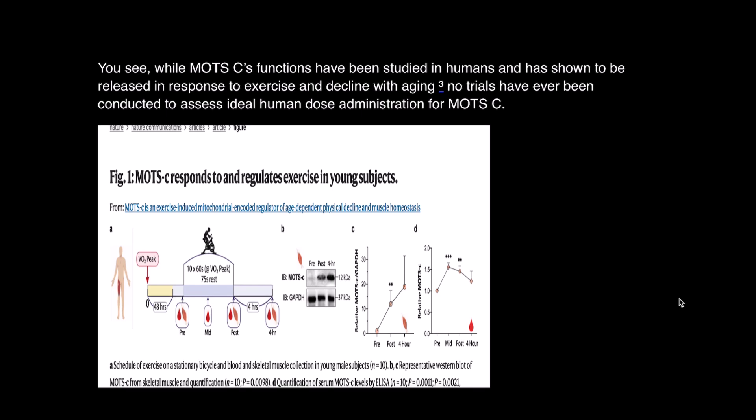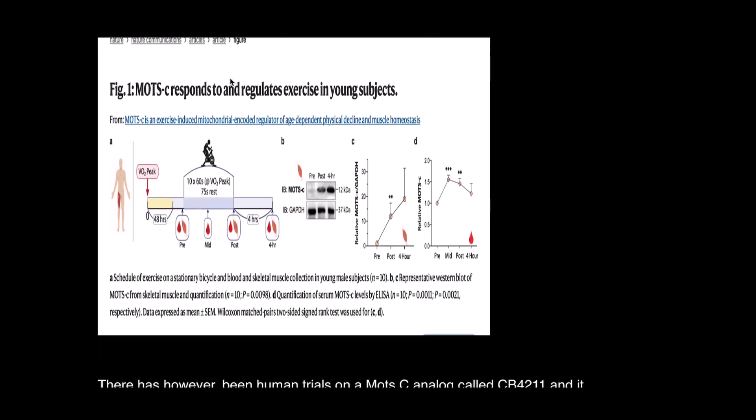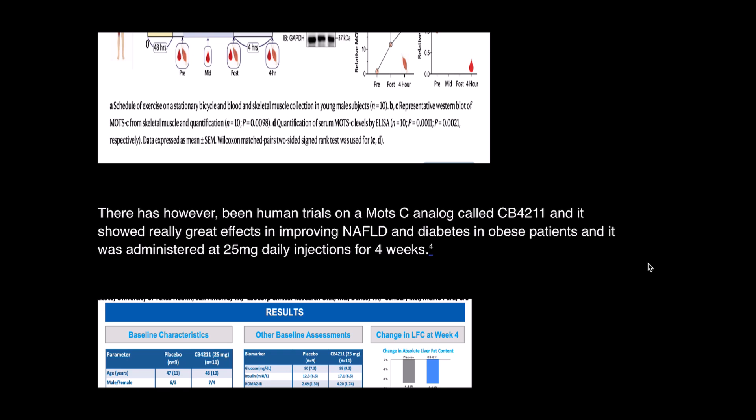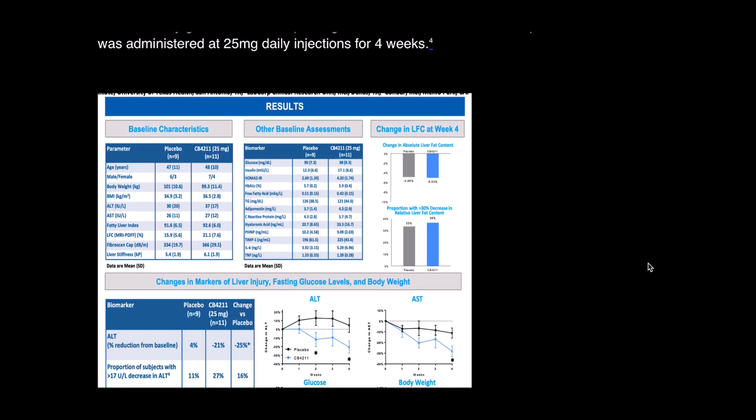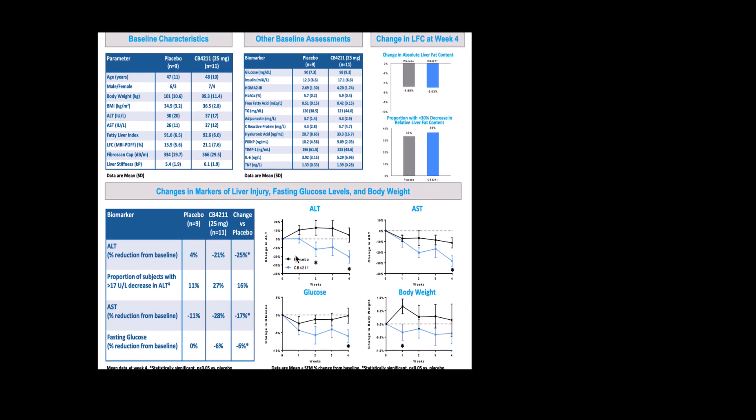While MOTC's functions have been studied in humans and shown to be released in response to exercise and decline with aging, there have been no trials conducted to assess ideal human dose administration for MOTC. In this image you can see how MOTC levels increased with exercise on a stationary bike. There has, however, been human trials on a MOTC analog called CB4211, which showed great effects in improving non-alcoholic fatty liver disease and diabetes in obese patients. It was administered at 25 mg daily via injection for four weeks, and the data shows it decreased liver enzymes, fasting glucose, and body weight quite significantly.